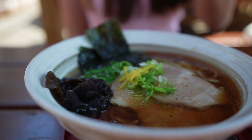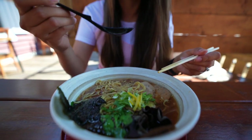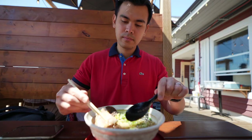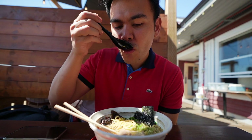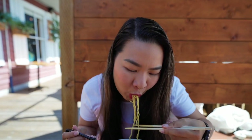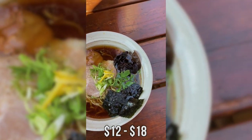The Choyu Ramen consists of light authentic chicken, with clam and chicken broth, and homemade soy sauce seasoning. I'm kind of starving because we didn't have breakfast for this food tour. If you want a stronger broth, we suggest getting the Tonkatsu Miso, but if you want something lighter, go for the Choyu Ramen. Each ramen is about $12 to $18 depending on what you really want, which is not bad.